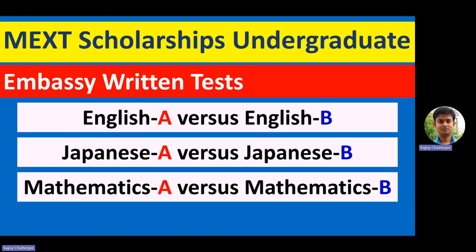Friends, the wait is finally over. Those who had applied for MEXT 2026 scholarships — both undergraduate and research applicants — it's finally the first week of June. During this week, the results of your preliminary application will be declared, and most of you will be selected for the written tests and interviews. On the basis of these tests, the first screened list will be released.